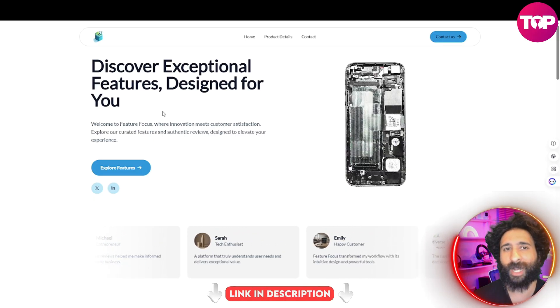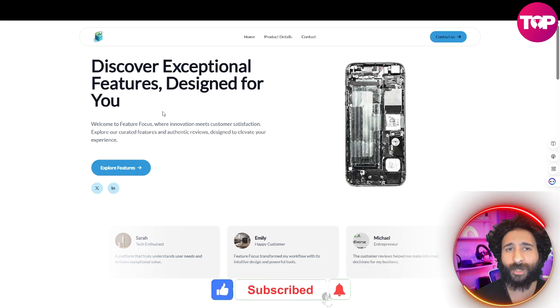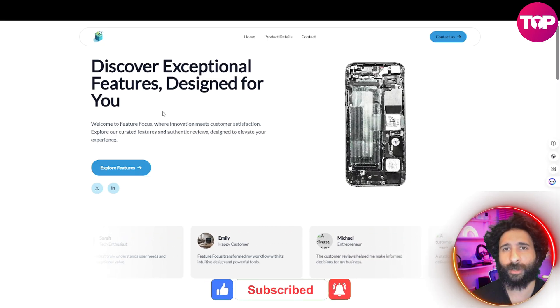If you enjoyed this video, smash that like button, hit that subscribe button, hit that notification bell to know when I post more videos. Questions or comments, let me know down below. Thanks for watching — catch you in the next one.